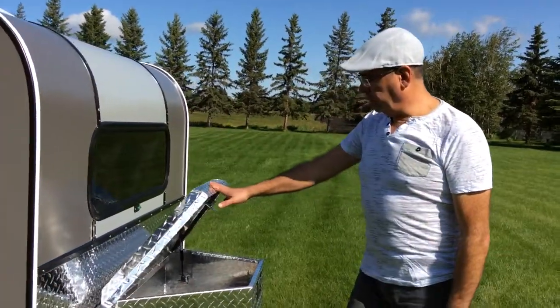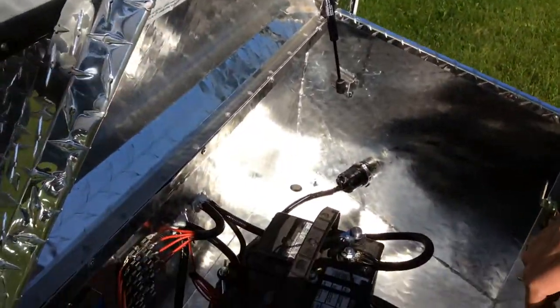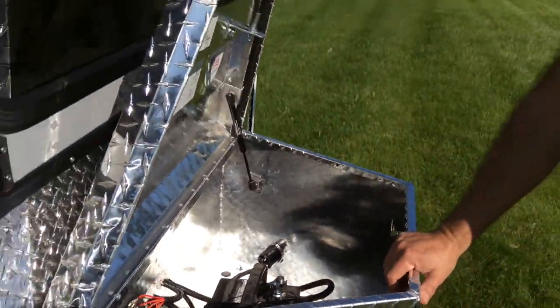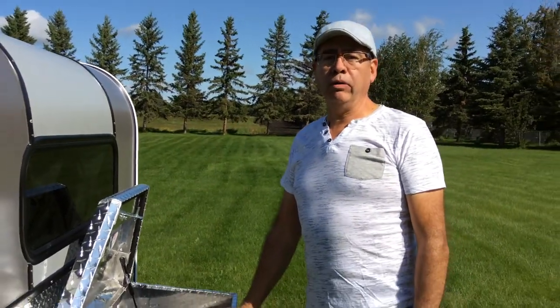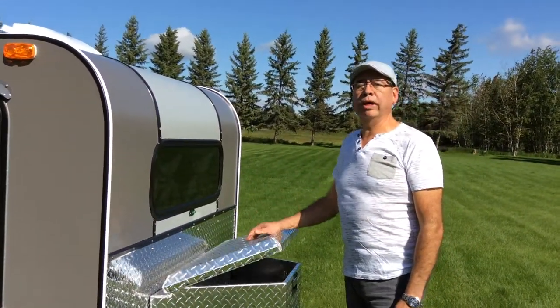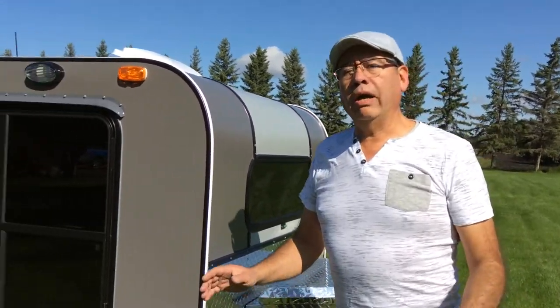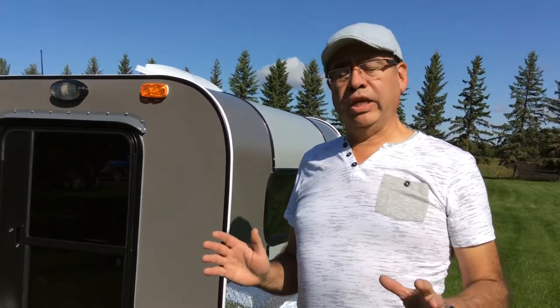On the front, they wanted a 12 volt deep cycle marine battery and a smart charger. They also requested a solar panel installed on the top of the trailer — that's a 40 watt solar panel. It works like a trickle charge. On the back of the trailer, we have storage instead of a kitchen.